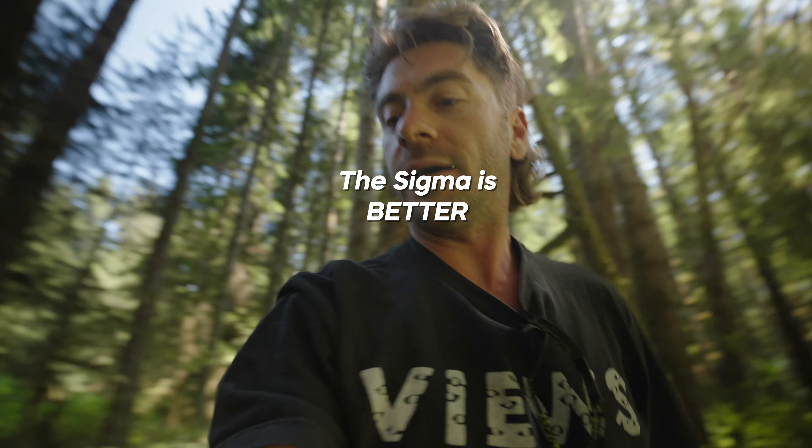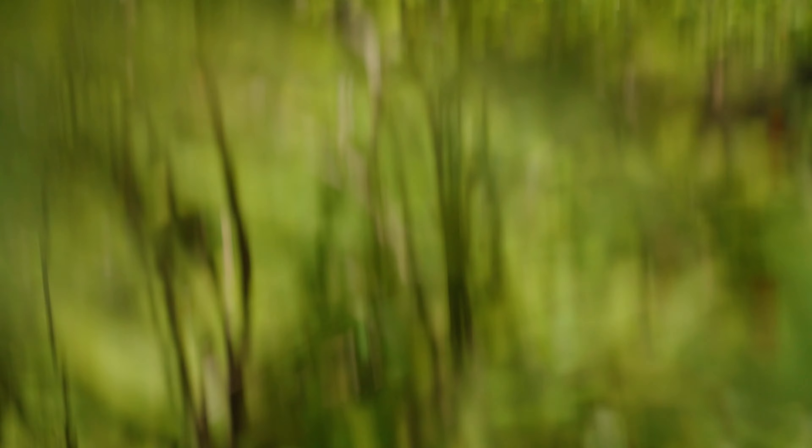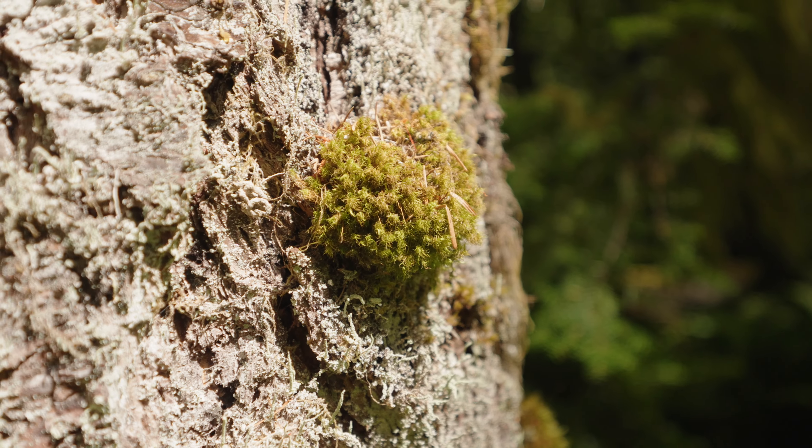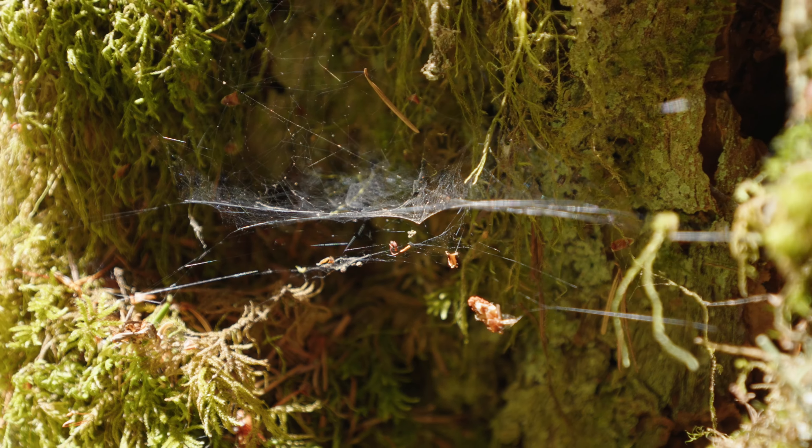Before we get into the FOMO reasons, let's briefly talk about bokeh. The bokeh quality is actually super similar between the Sigma and Tamron. I'll go down to f/2.8 and get some cool nature shots to show the background separation. Dustin Abbott says that in his tests you get a richer or creamier background blur with the Tamron.